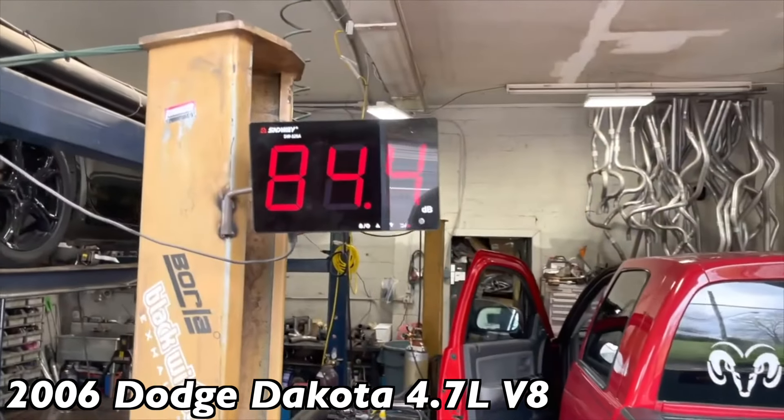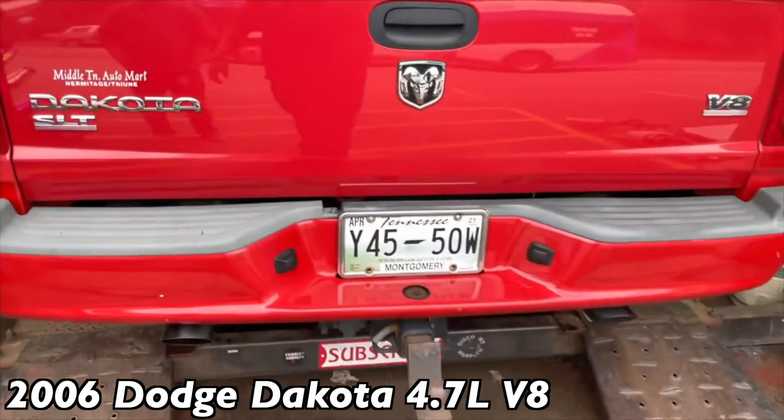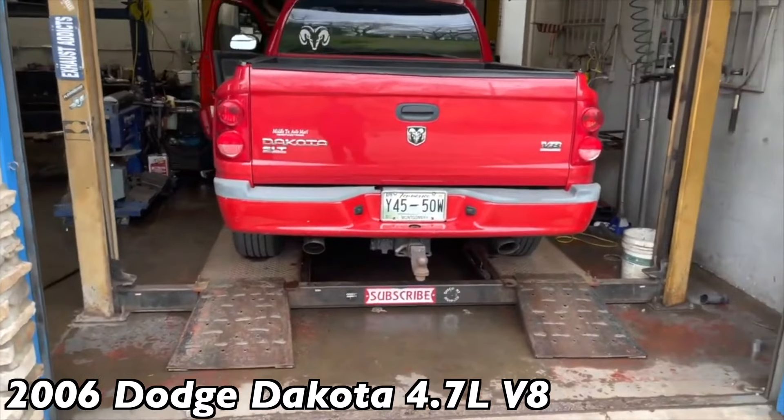Sound decibels — right at 98. You didn't want it too loud. If you take the resonator off it'll be like 110.